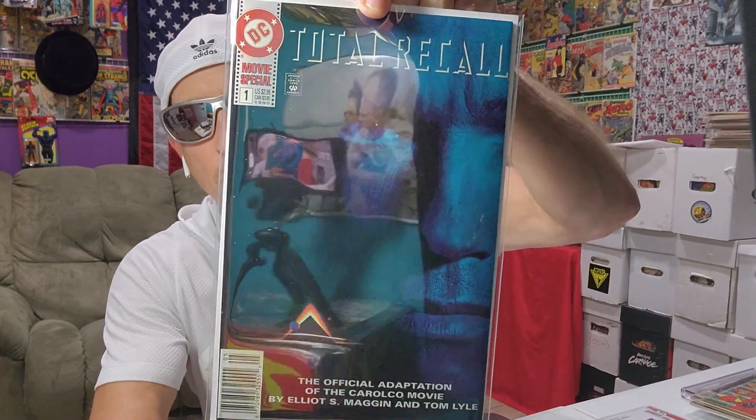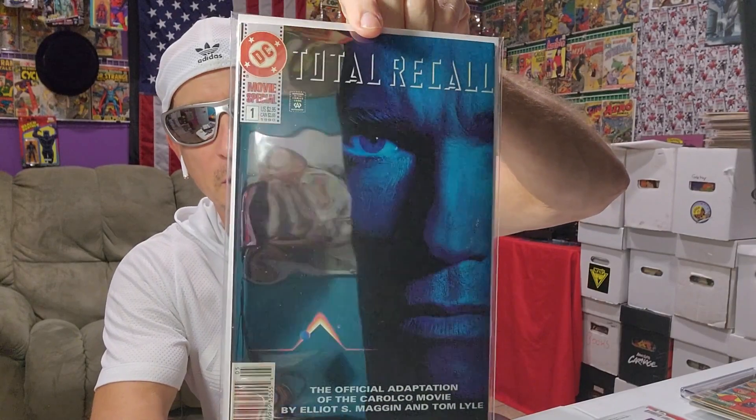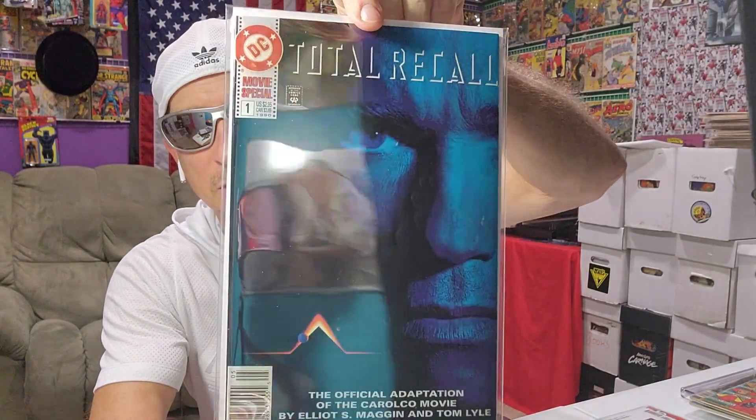And this book is just so high grade — it's a newsstand from 1990. I didn't even know they had this. Movie special — the official adaptation of the Carolco movie by Elliot S. Maggin and Tom Lyle. Total Recall, with Arnold Schwarzenegger photo cover. That cover is just cool.